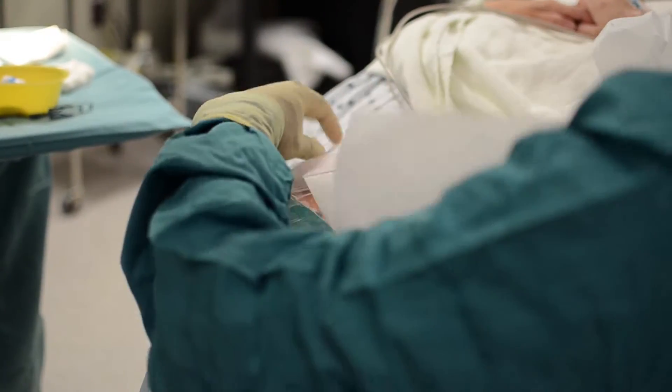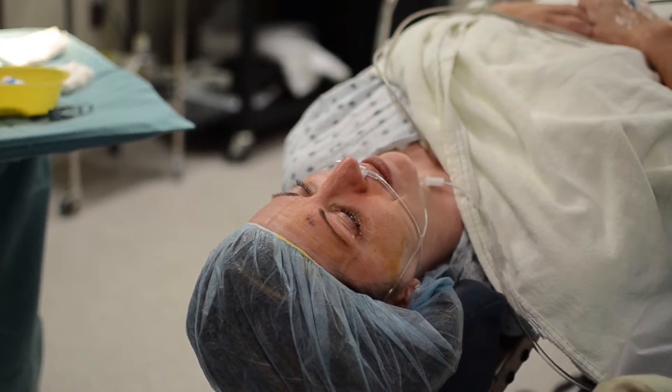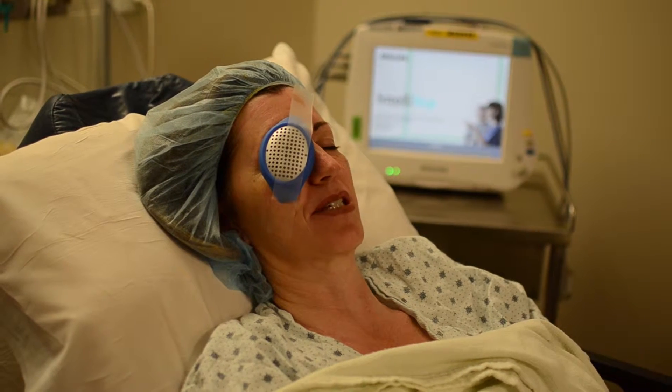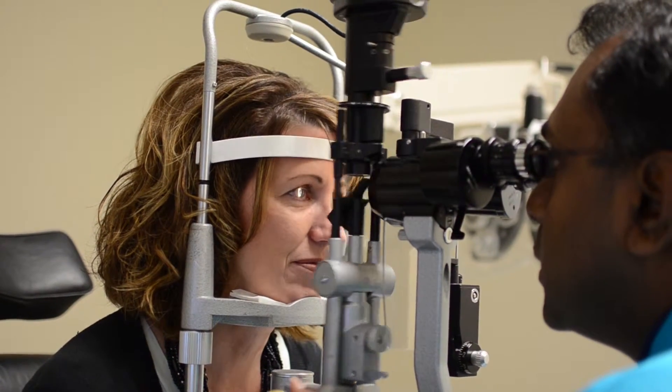This is the worst part — taking the tape off. It's your complimentary facial peel. It was really awesome to wake up. Not at all, which I was surprised. This one hurt a little bit, not too much. This one didn't hurt at all. It's done.